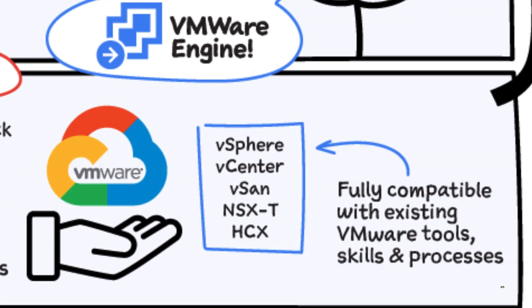It's compatible with existing VMware tools such as vSphere, vCenter, vSAN, and more.